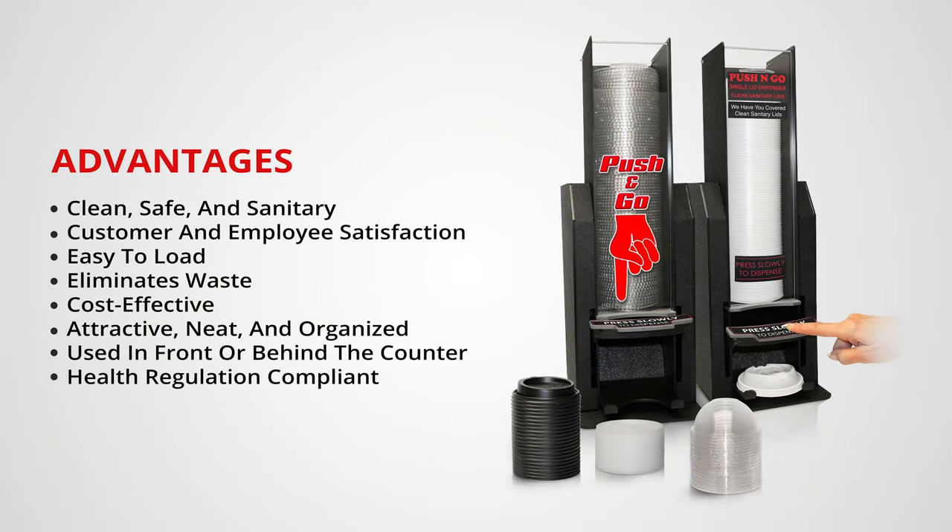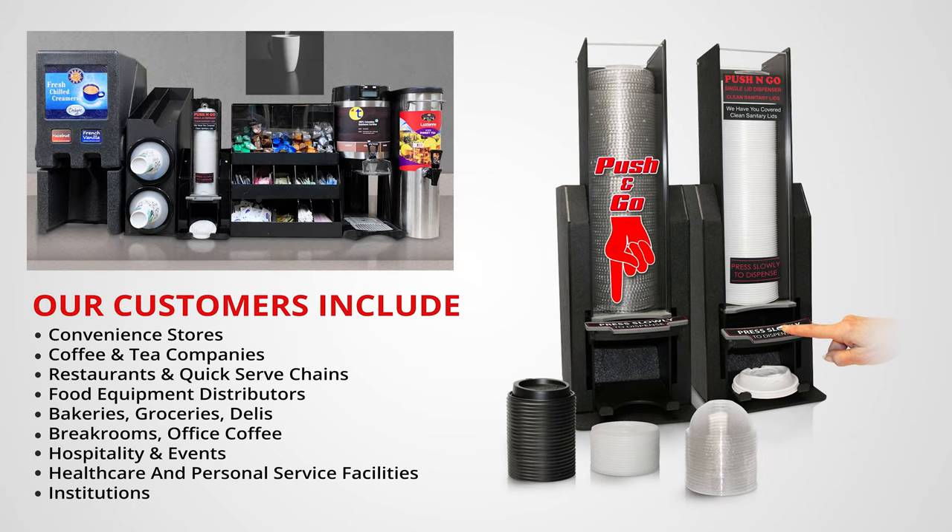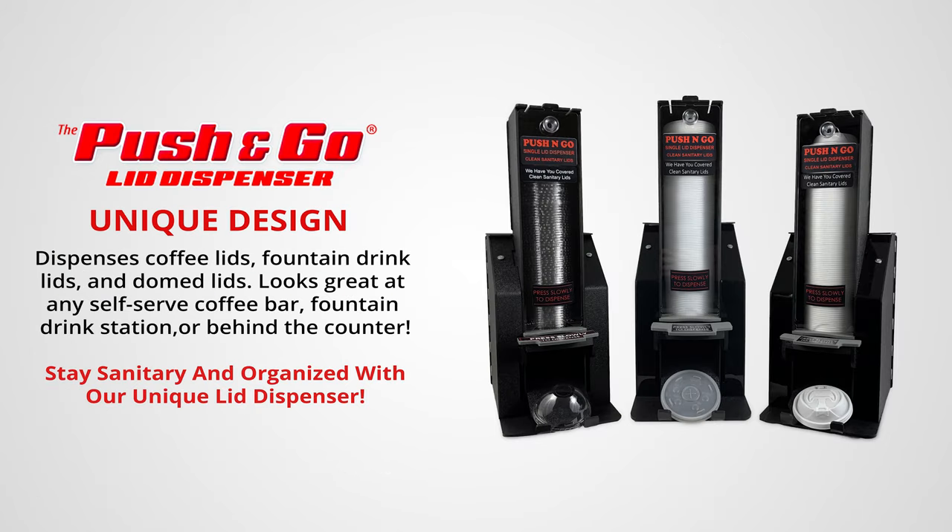It's clean, safe, and sanitary, while eliminating waste and remaining cost-effective. The push-and-go is so versatile it can be used in many different situations and scenarios. It dispenses many different types of lids, looks great wherever it's incorporated, and helps you stay sanitary and organized.